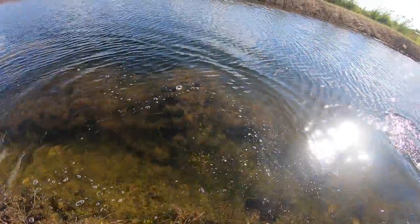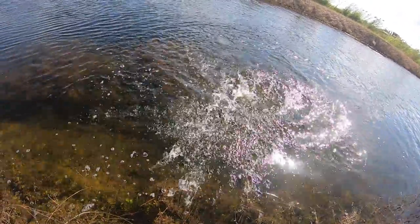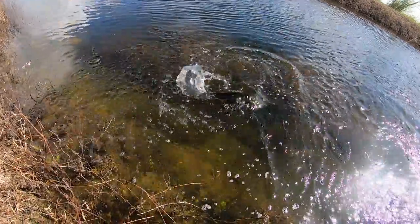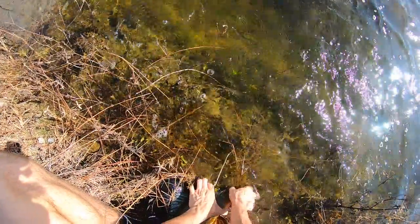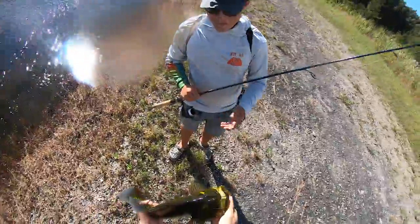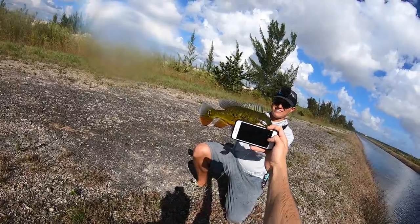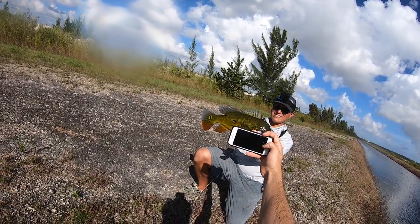Bring him over. Dude, are you joking me? Okay, I think we might have to walk this canal. Oh my gosh, solid-size fish - that's awesome. Dude, that's a nice one. That's a solid cricket. It's a big fish brother - it's a four-pounder, yeah, all day. Oh, it's gonna look so big dude.